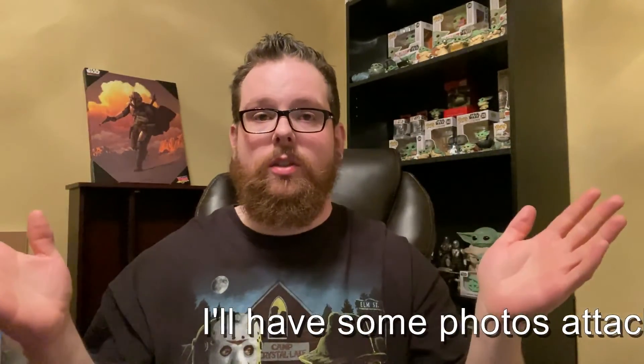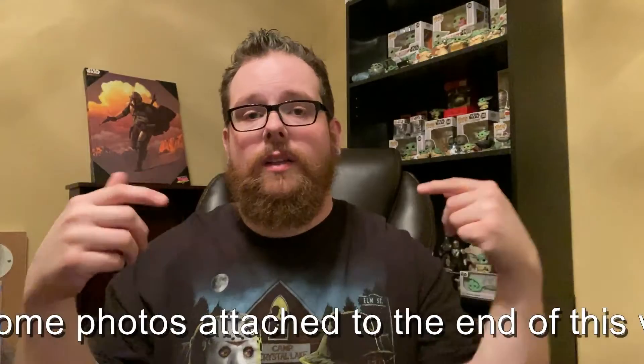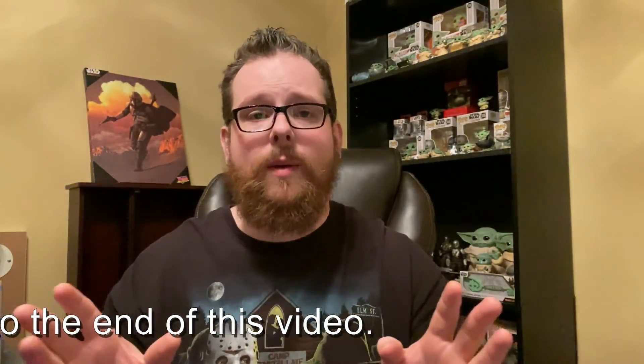Alright folks, that is the end of this haul. As always, want to thank you for watching. Drop any questions, comments, or concerns down below. If you enjoyed the video, click that thumbs up. I appreciate all the feedback, positive or negative — let me know what you think of the videos and what you'd like to see in the future. Thank you so much for watching and I'll see you next time.